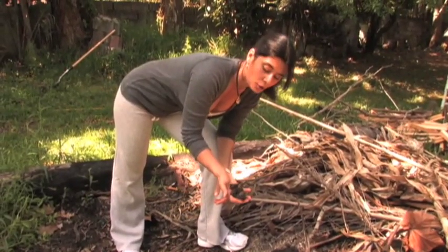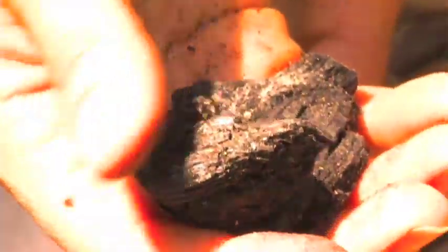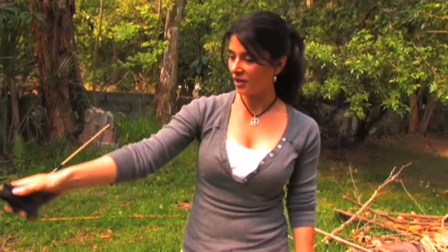What remained is this partially sequestered carbon. This stuff was collected, scattered in the yard, and then eventually mowed over.